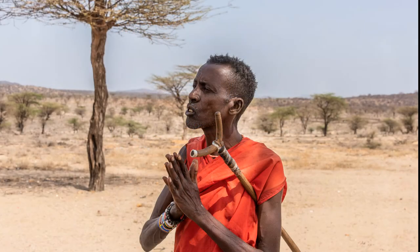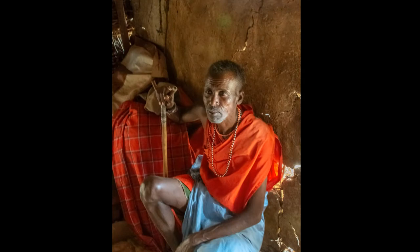Joseph, a village elder, gives us a tour of his village. He explains that they herd cattle and some sheep and goats. Joseph invites us into his home and shows us how they make yogurt.